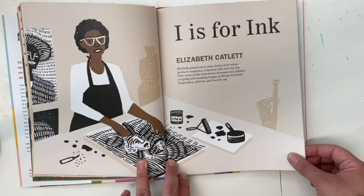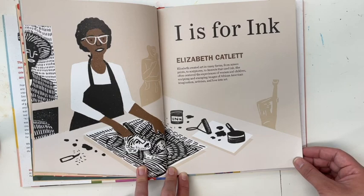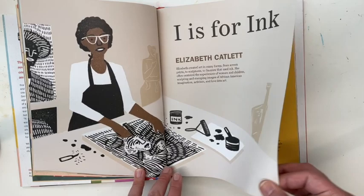I is for Ink — Elizabeth Catlett. Elizabeth created art in many forms, from screen prints to sculptures to linocuts that used ink. She often centered the experiences of women and children, sculpting and stamping images of African American imagination, activism, and love into art.